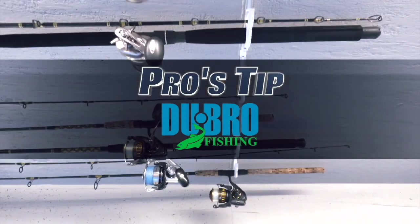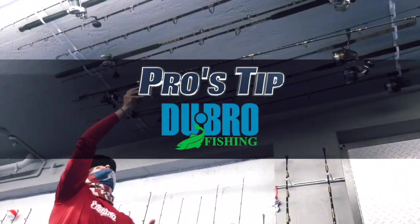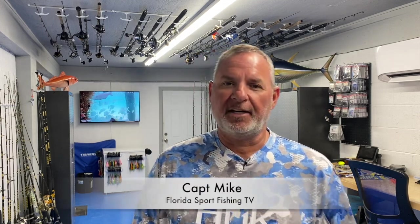Pro's Tip proudly presented by Dubrow Fishing — innovative tackle storage solutions for every venue. Hey guys, I'm Captain Mike, founder of Florida Sport Fishing magazine and host of Florida Sport Fishing TV. On today's Pro's Tip I wanted to talk to you about dolphin fishing.